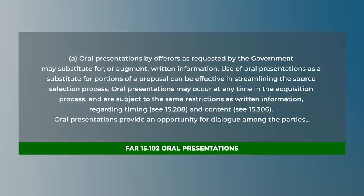Paragraph A of FAR 15.102 tells us that oral presentations may substitute for written information, and that oral presentations provide an opportunity for dialogue among the parties. If you're afraid of oral presentations, it is probably because of that word 'dialogue.' But you don't need to be afraid of dialogue — after all, it's right in the FAR that dialogue is a part of oral presentations. And the FAR goes a step further — it speaks of interactive dialogue.